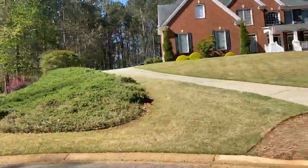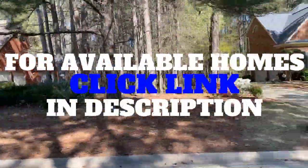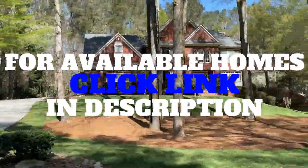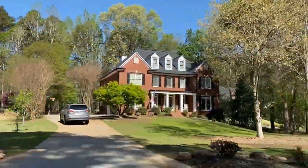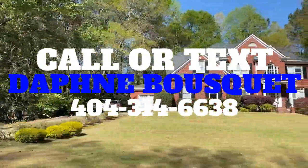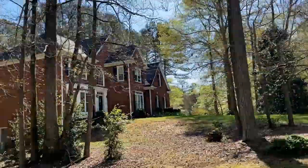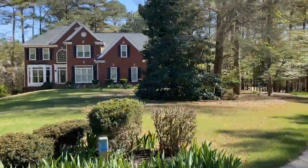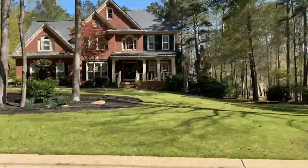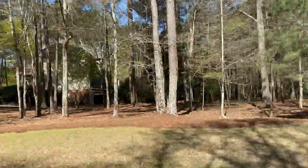I just know that you would love a house in this neighborhood. Any available houses are in the link below this video, and you can see what is available — because these houses do not stay on the market for very long. But if you are interested and there's nothing available, give me a call or shoot me a text at 404-314-6638. I can either put you on an alert so you get notified immediately when a Wood Creek home becomes available, or even better, I can find you one that is off market.